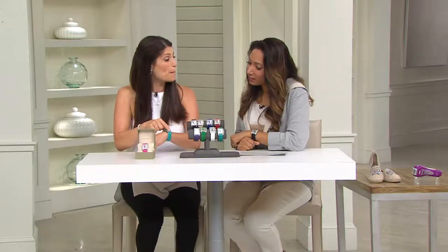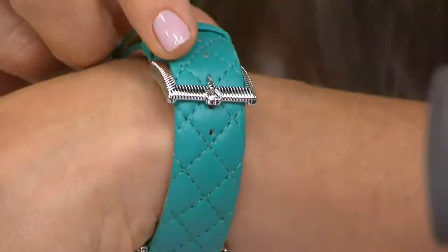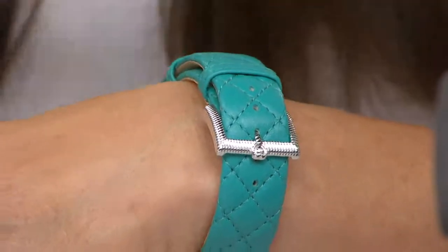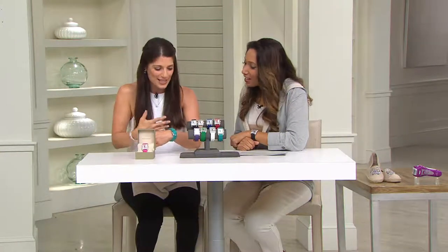We should talk about the buckle — it's adjustable, and the buckle of course has the Judith signature with her beautiful texture. You can even see her heart. Judy's known as the queen of hearts, and I love when she gives you that little surprise heart as well. A beautiful way to finish — from Judith, all the details, so much attention to detail down to the littlest things. No part is untouched on this watch.